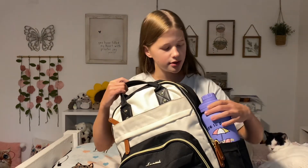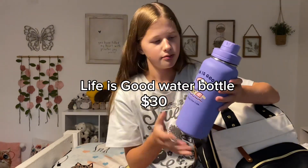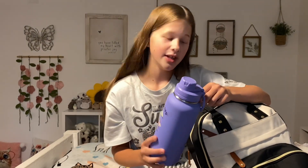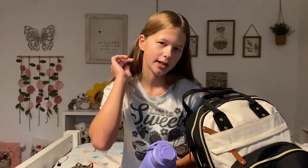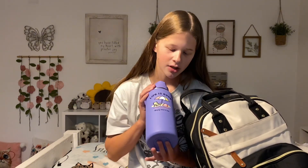Let me show you this water bottle that I got. It is the Life is Good purple water bottle. I got it for my birthday and I really like it. I love the Life is Good water bottles — they're really durable and nice. The last one I had throughout middle school was on its last leg, so I needed to get another one, so I got this purple one.